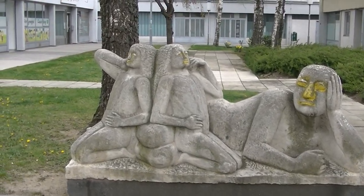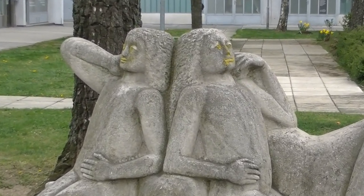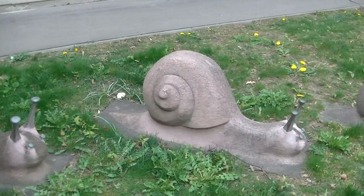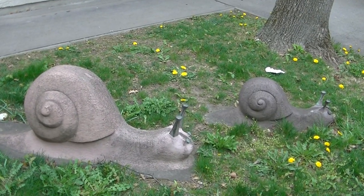Na, wenn man da nicht Lust zum Baden bekommt? Klausenburgerstraße 21 – Figuren am Strand. Schnecke hatten wir doch heute schon mal, aber hier sind es gleich drei – und zwar in der Klausenburgerstraße 23, beim Kindergarten.